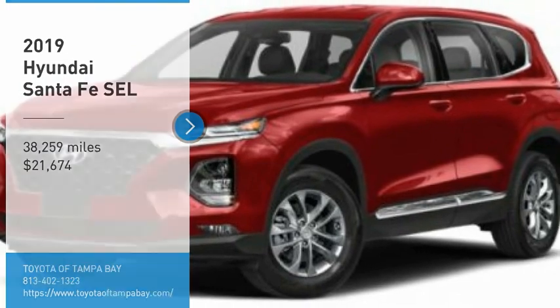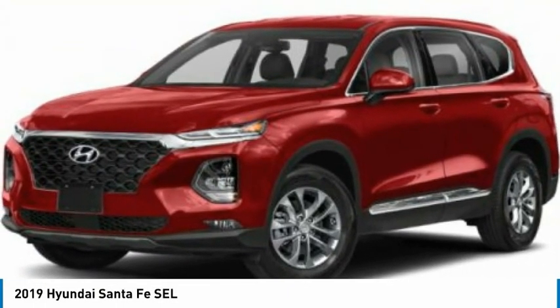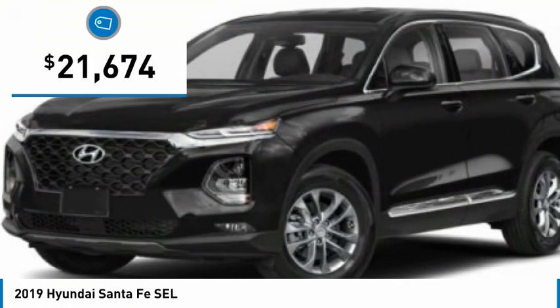We are pleased to show you the 2019 Santa Fe — style, quality, performance, value. Need we say more? And it is priced below $25,000.